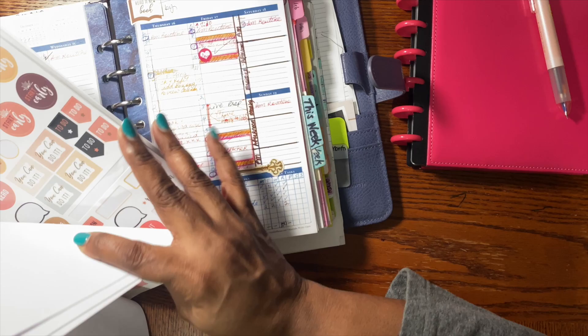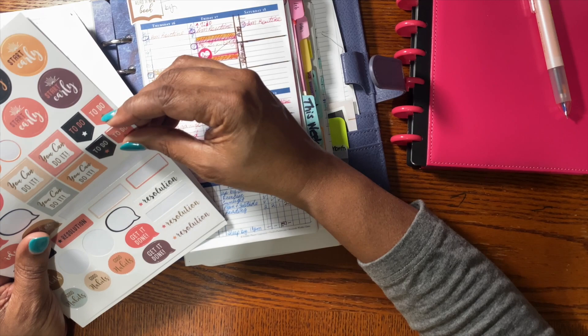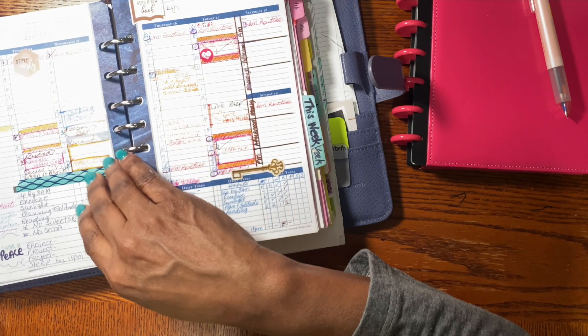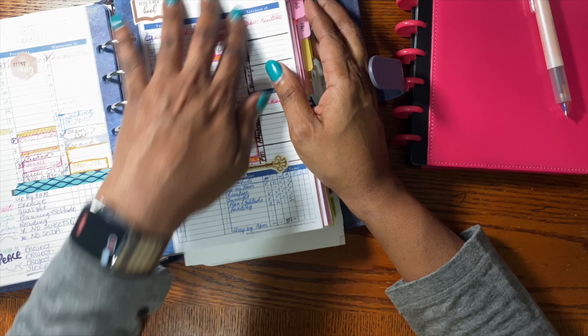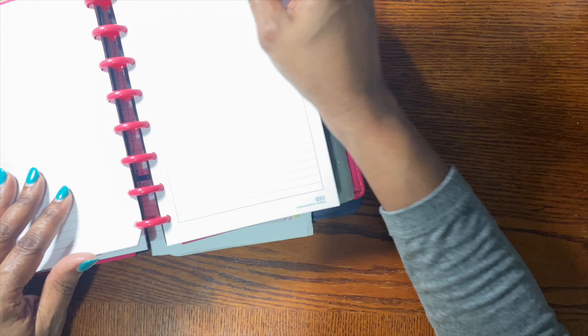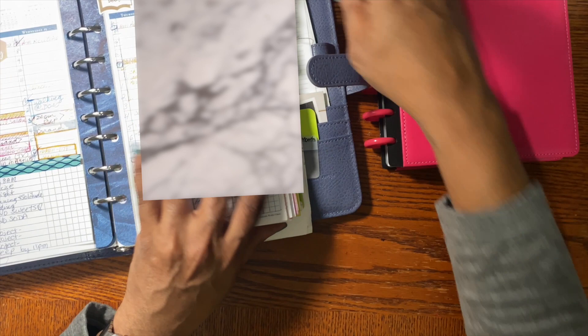I would just pull out stickers and throw them in there to make them look good, especially if there was a lot of white space — I don't like white space after the fact. So I'd come in after and add different stickers to make everything really pretty. This here being part of December, I'd just add stickers — nothing major. I was reading a book called Make Time, so I'd put that up there. I was getting away from the Passion Planner towards the end of the year because I didn't have notes pages between my weeks.